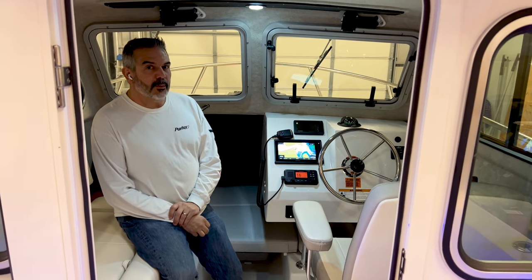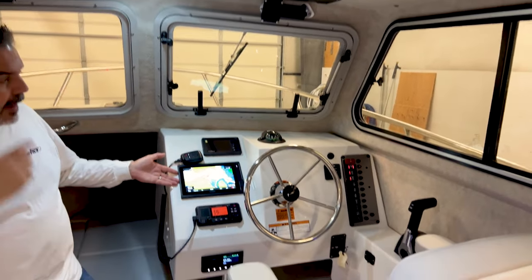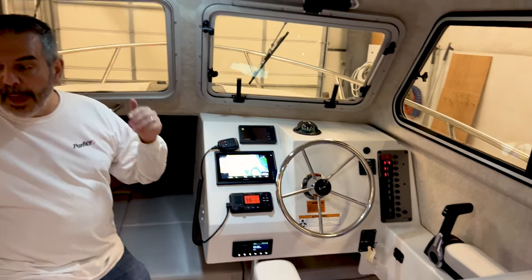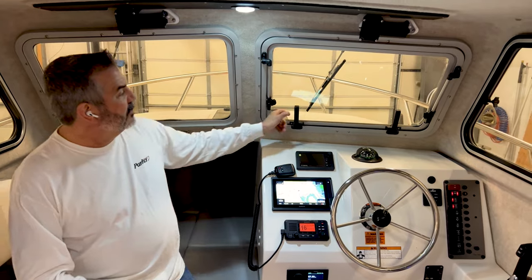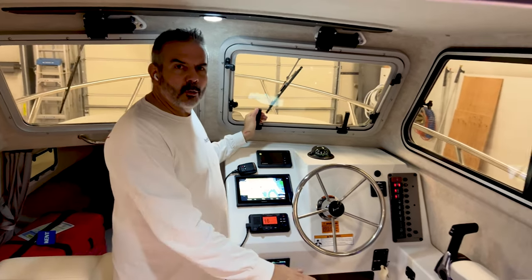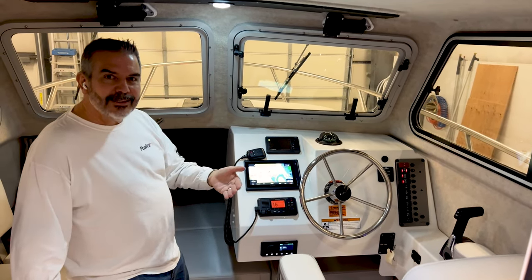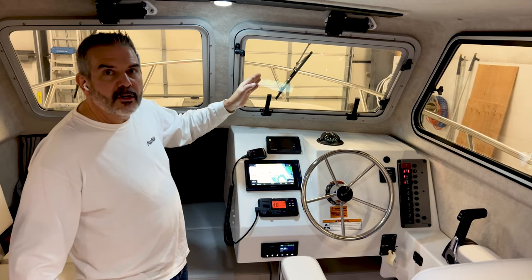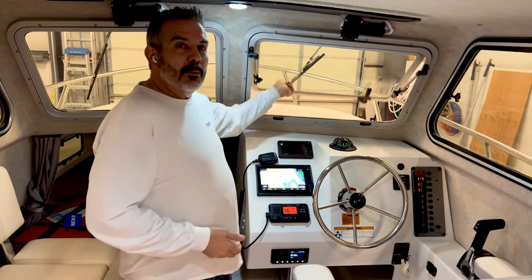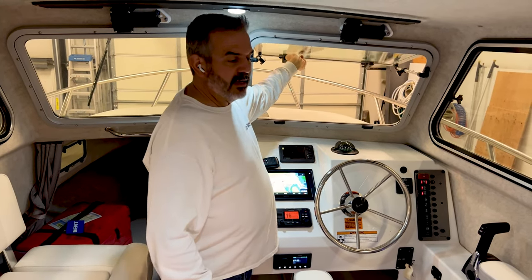Welcome to the cabin on the Parker 2120. You can see full electronics, ready for a radar on top — just plug it into the back and go. Yamaha gauges, VHF, stereo systems, speakers on the back deck and inside, wiper blades, lifting front windshield, all kinds of excellent features. If you're out at night you get glare and it's hard to see through the glass. If it's foggy and you can't see well and you're trying to listen, put this window right up — your visibility increases and you can hear everything out in front of you. A big safety feature.